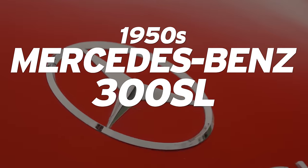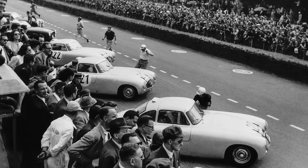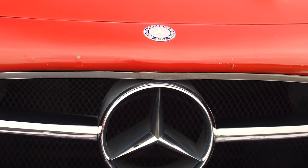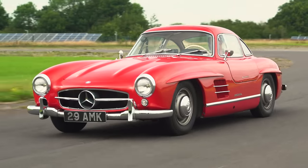The 300 SL was how Mercedes returned to sports car racing for the first time since the 1930s. The 300 SL — or W198 — took second place at the 1952 Mille Miglia and the top two positions at that year's 24 Hours of Le Mans. Mercedes had not intended to build a road-going version, but in the 1950s America was booming and Americans wanted to spend big money on exotic cars. So at the 1954 New York Auto Show, Mercedes introduced the 300 SL Gullwing — $11,000 and 146 miles an hour.